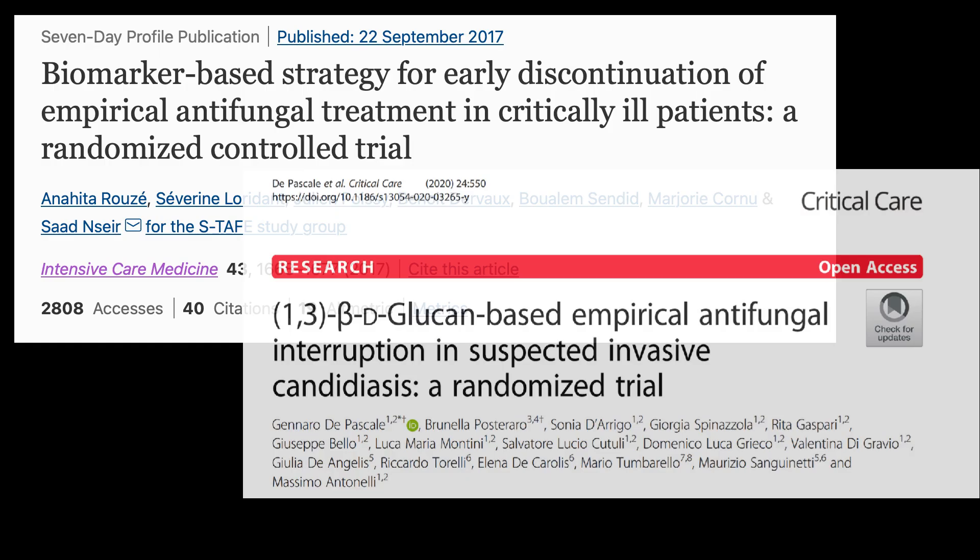On the flip side, data from two randomized trials support the use of a biomarkers-driven strategy as a rule-out diagnostic tool. This strategy allows for a safe and prompt interruption of antifungals in patients without mycological confirmation of invasive yeast infection. This method is currently included in the guidelines.